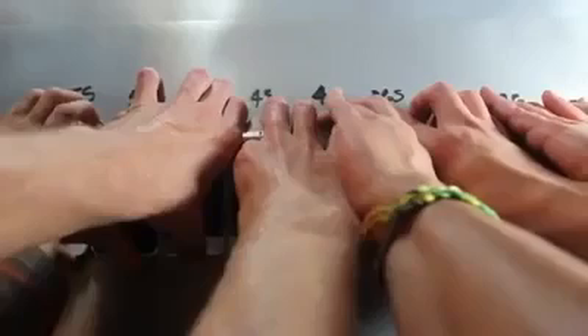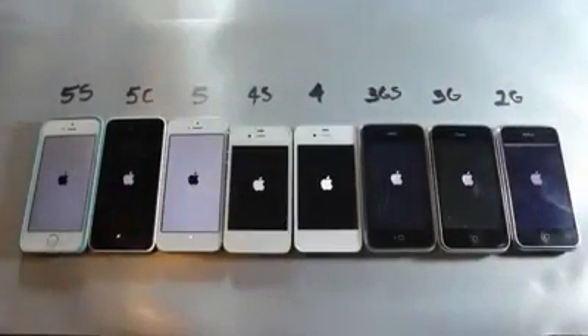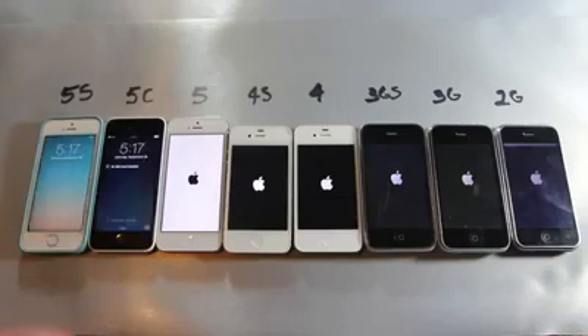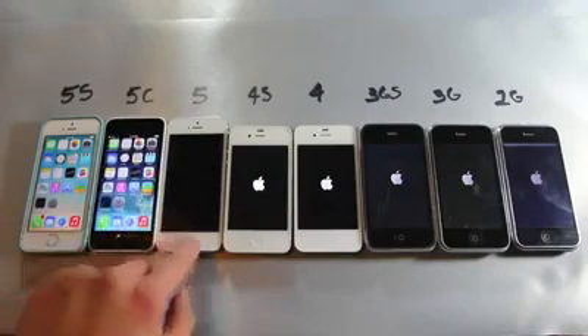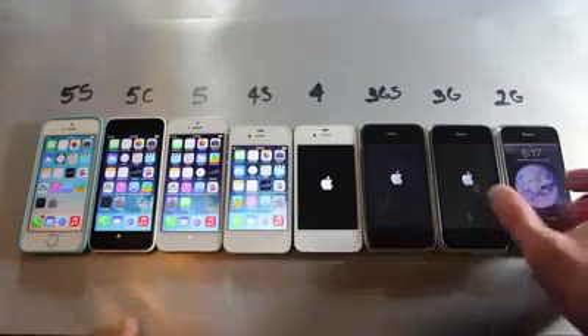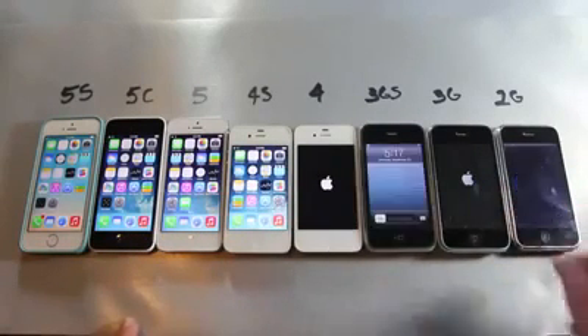Now while performing the boot-up test, I just want to let you know it's important to notice that from the 5S to the 2G there's a massive difference in processing power and RAM, obviously. Also the software is different, so that could majorly affect this. I wasn't too surprised because the 5S came in first, followed by the 5 and 5C. All of these devices are freshly restored, non-jailbroken, completely stock. The 5C and 5 were followed by the 4S, and surprisingly the 2G came before the iPhone 4, then the 3GS, then the iPhone 4, and then the iPhone 3G at long last.